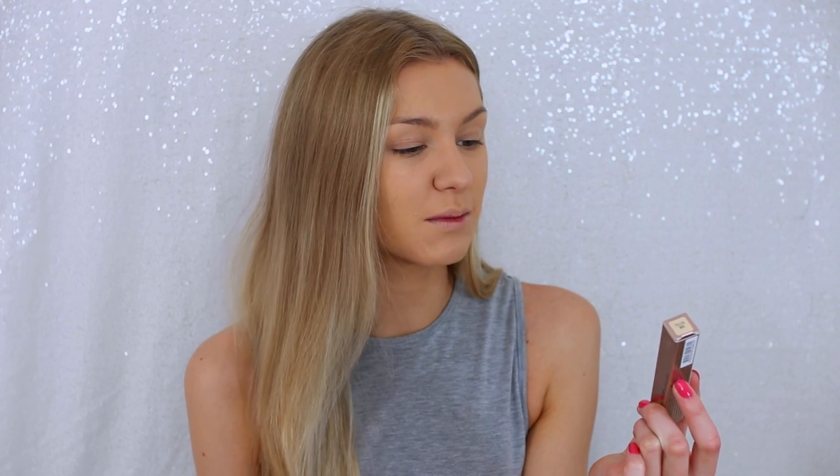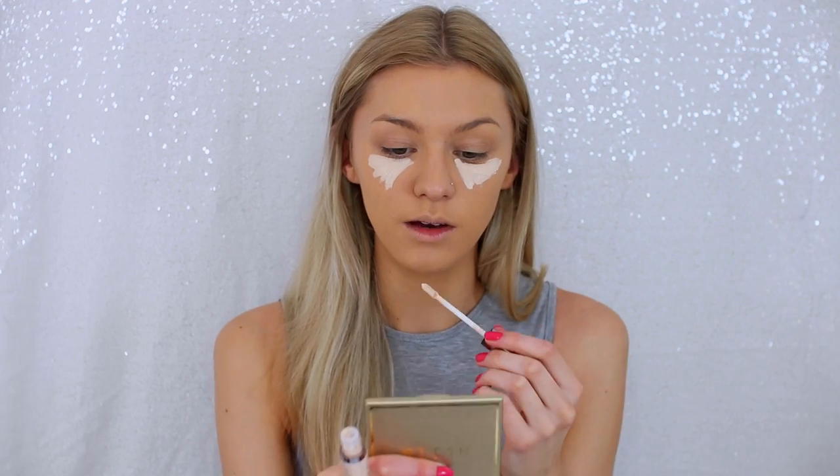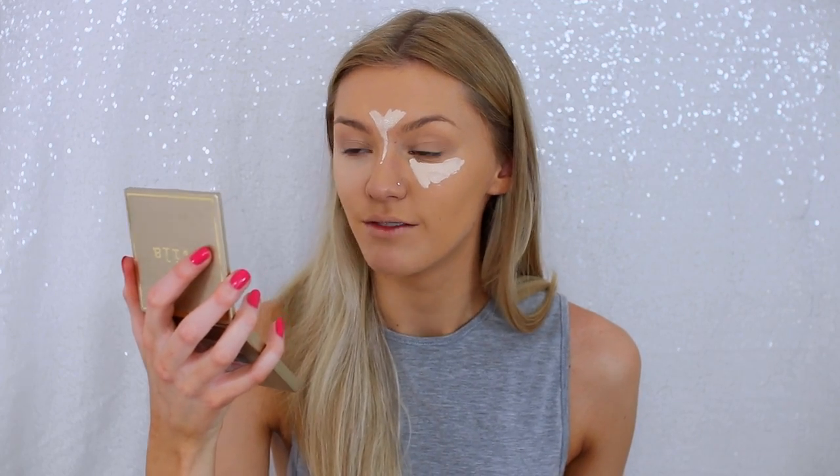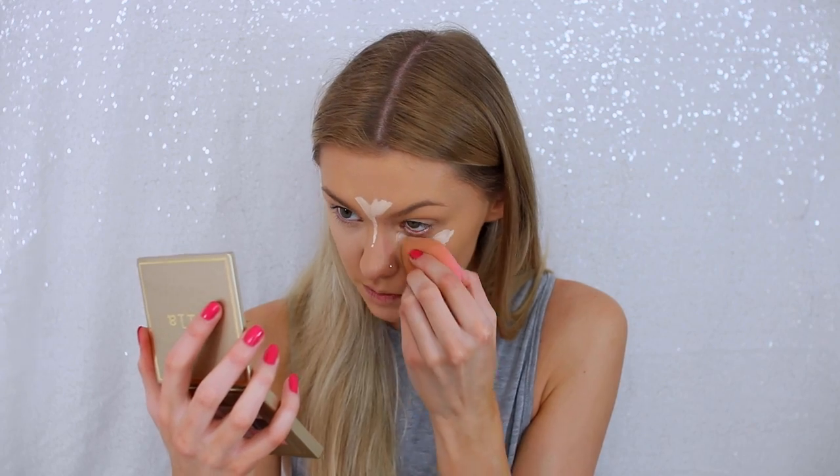I'm moving on to concealer and I'm a little worried because the concealer I got is very light. The Urban Decay Naked Skin Concealer — I got this in the shade Fair Neutral and it is so pale. Under your eyes you want something that highlights, but this foundation is so dark I'm really scared. It applies really smoothly and it's definitely super highlighting. It's blending out not too badly, but the only thing I have to say is that it's already creasing under my eyes.